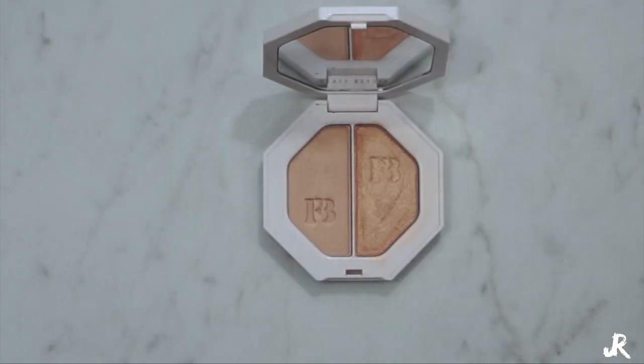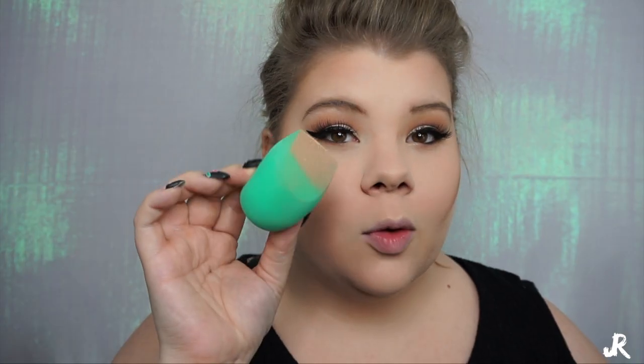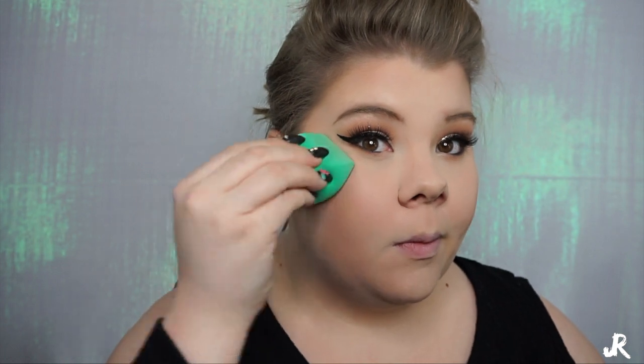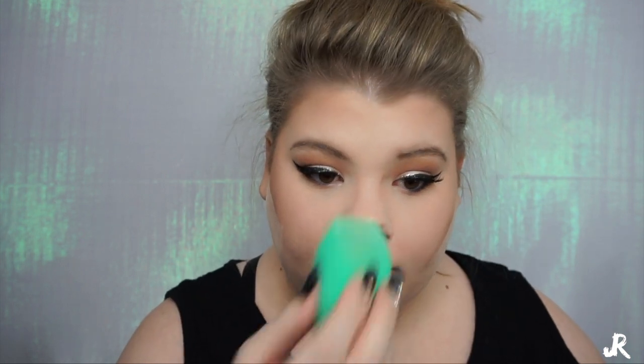Next we're going to go with the Fenty Beauty Highlighter in Hustla Baby, picking that up on the flat side of the beauty blender. Since the beauty blender is already damp I'm not going to wet it more — I'm just going to press that into my skin. This gives the appearance that you're glowing from within rather than a harsh brush stroke of highlighter. I'm going to put that on the tip of my nose and my cupid's bow — it just does something to your skin, it's so beautiful.